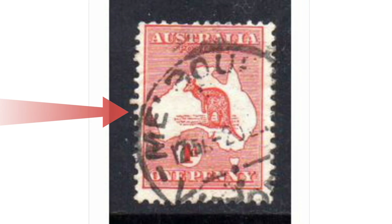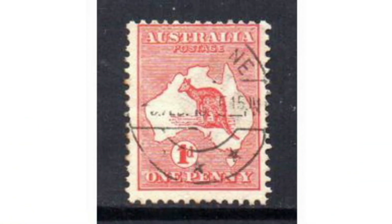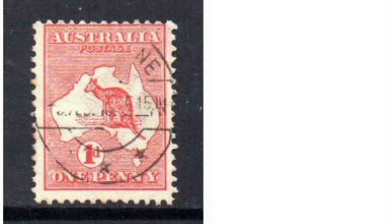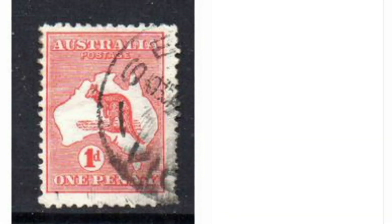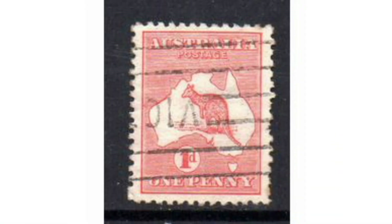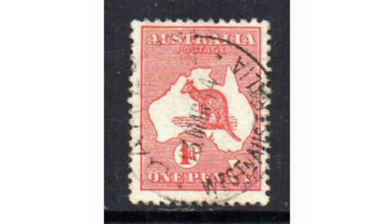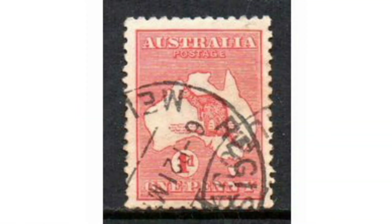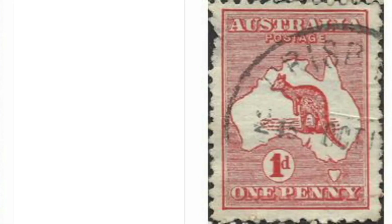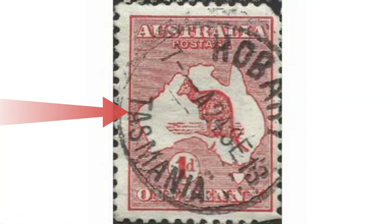Is this Australian red kangaroo stamp rare or not? This lot of red stamps from Australia dates around 1913 to 1914, 1D kangaroo in used condition. As you can see, most of the stamps are okay for their age. This one is Melbourne stamped, and this one is stamped in Tasmania.